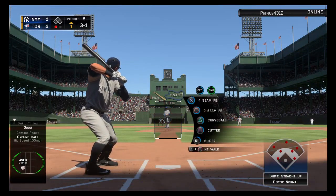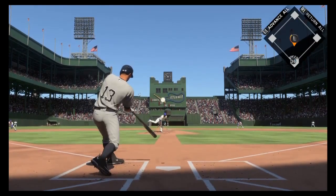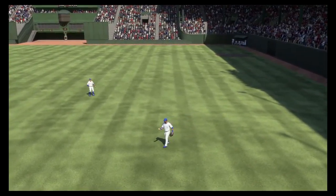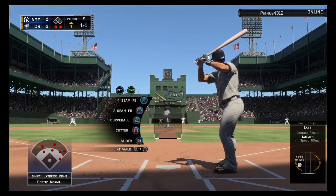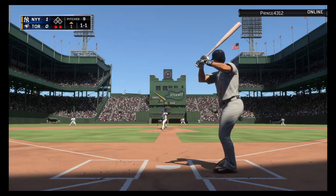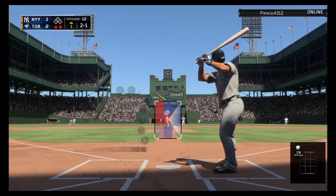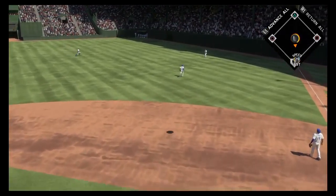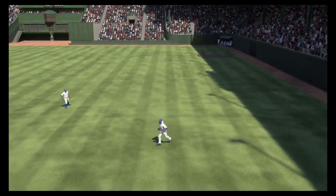Alex Rodriguez digs in with one run in and one gone in the inning. Skied into very shallow right. There to take it is Bautista, and he's got it for out number two. So bases are empty here with two gone, and here's the dangerous Mark Teixeira. Stroman steps into the windup. Here's the 1-1. No offer on that one. Two balls and a strike. Pulled high in the air out to right field. Moving under it, Bautista makes the catch, and that'll retire the side.